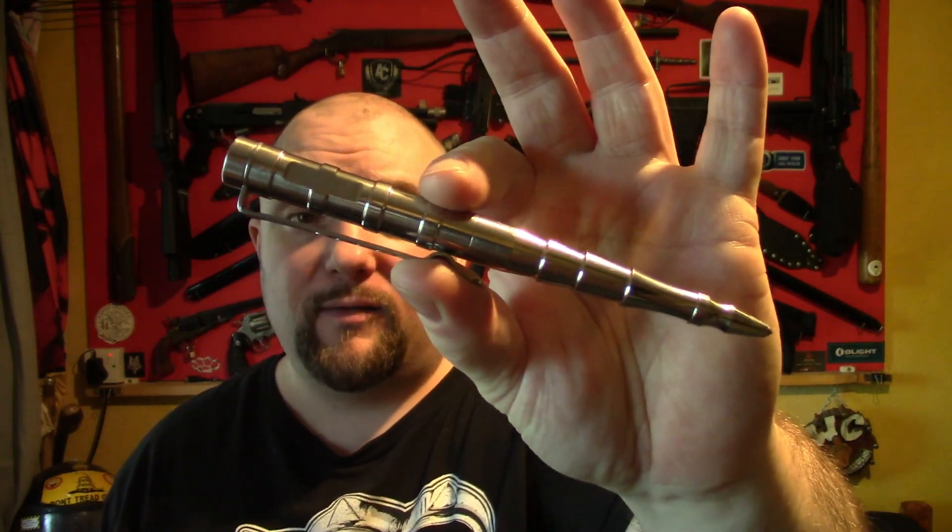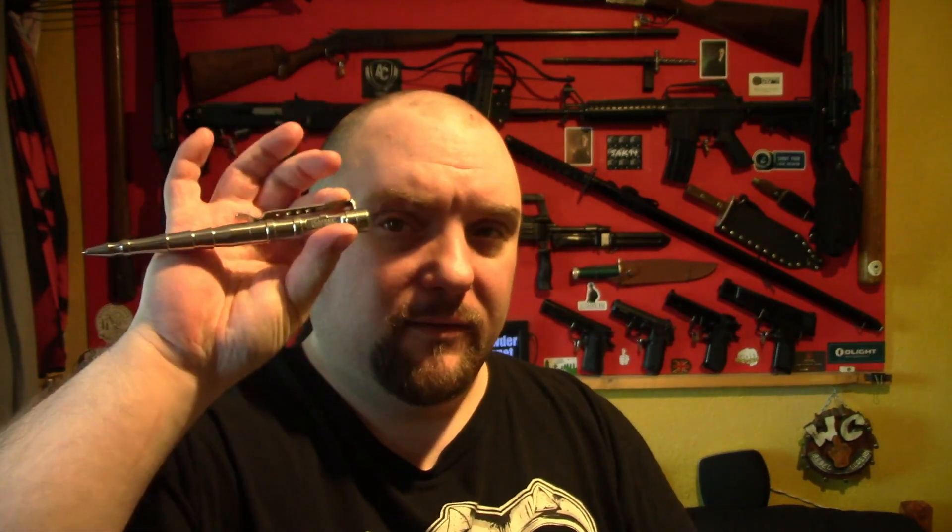I also like to carry a stainless steel pen. This is the LAIX — L-A-I-X — model 009. It's a really nice pen. Being stainless steel it's heavy, and it's got a proper tungsten steel tip glass breaker on it. It's long and very nice — a really good tactical stainless steel pen.